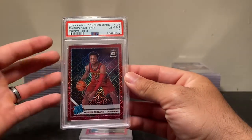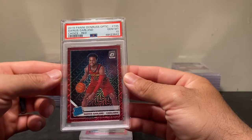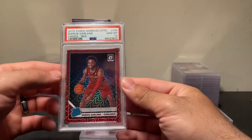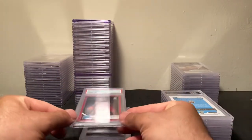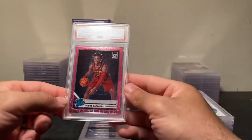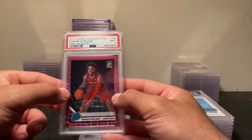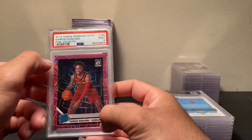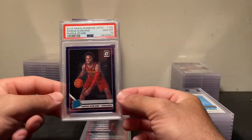The red choice with the red uni speaks for itself — I think this is the best looking card I own of Darius Garland. Then we have the pink velocity — PSA 9. I got this one graded myself. I knew it was a little off top to bottom so I was expecting a nine, but a nine is good. A lot of these Optics are a little off left to right or top to bottom.